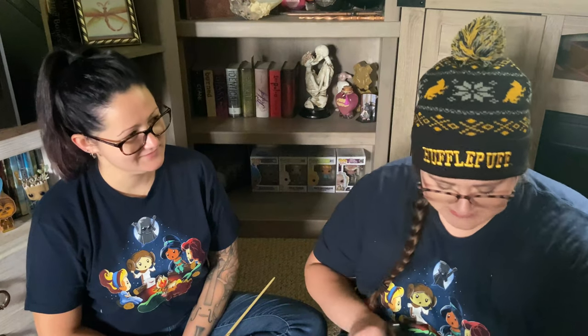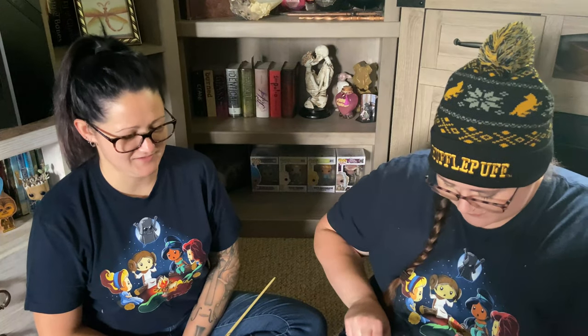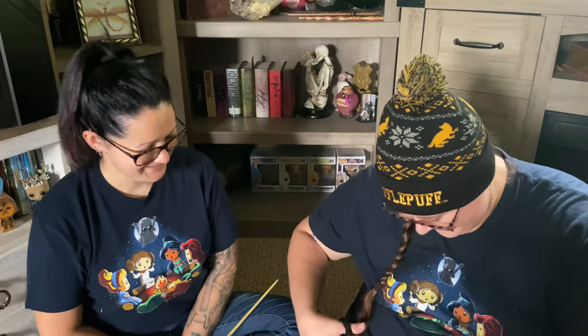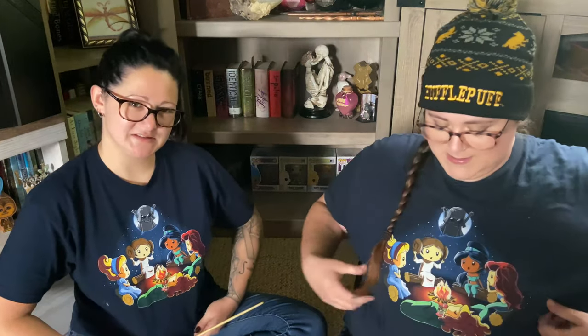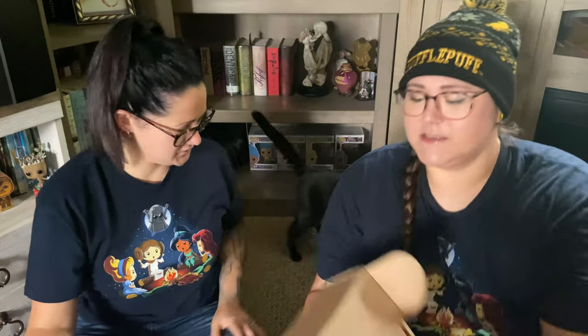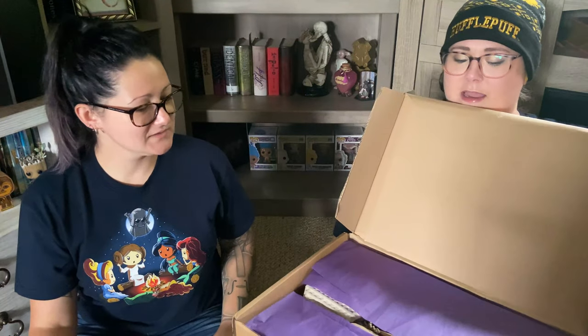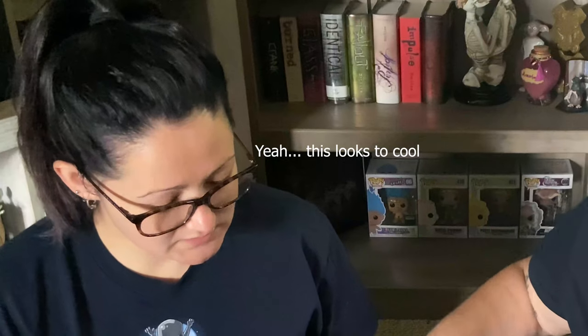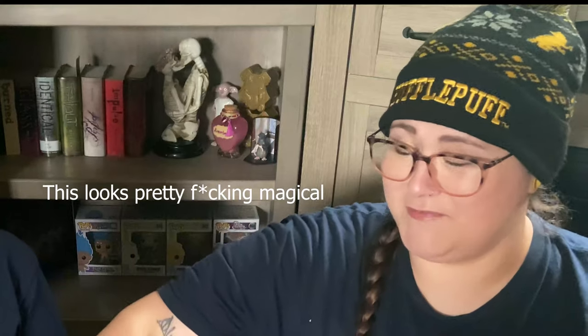I shouldn't have worn this wool hat — it's like sweating. We're wearing our Disney princess shirts today. They have nothing to do with Harry Potter, but she came here wearing hers so I was like, I'll wear mine too. There's some magic in the cat up here. I'm going to open this up and we're going to see what kind of magical treasures we got. So let's do a sneak peek — what do we got? It's purple tissue paper with little squigglies. This looks so cool. This looks pretty magical.